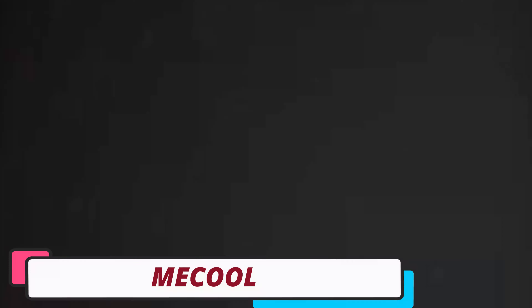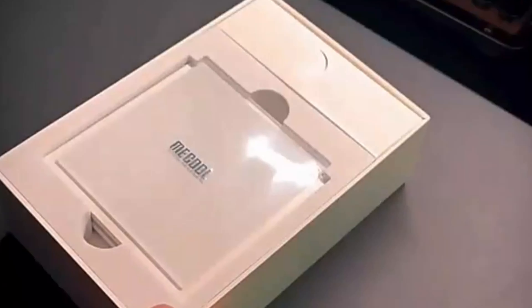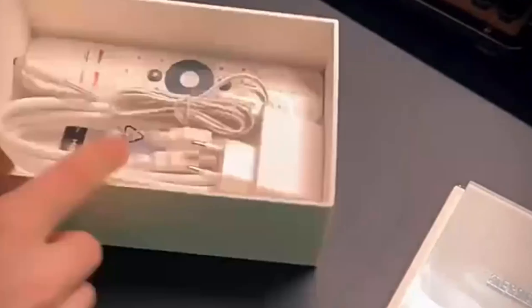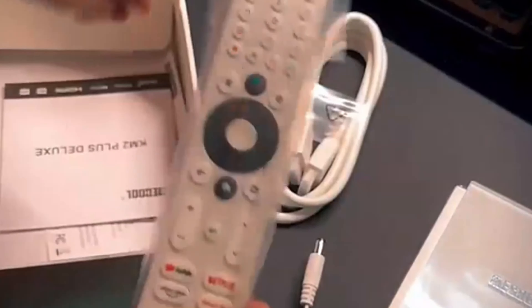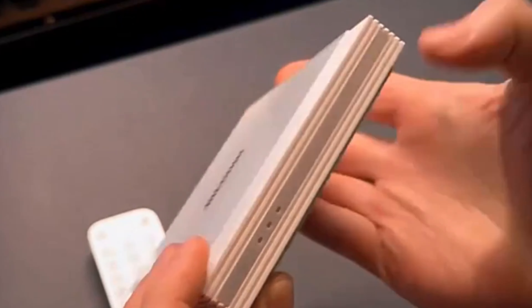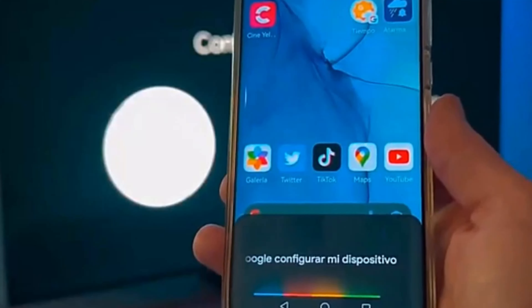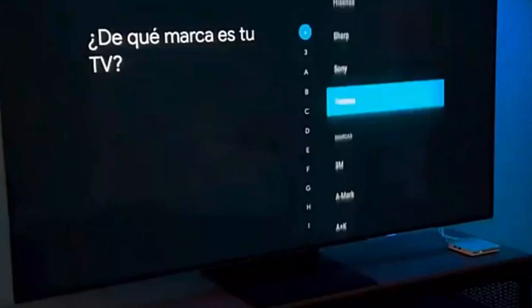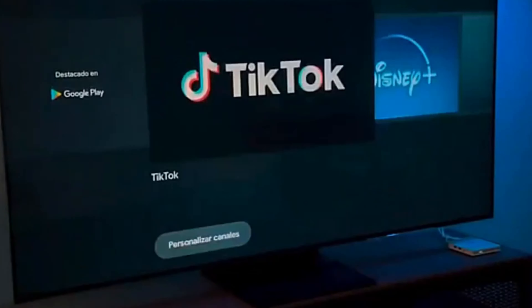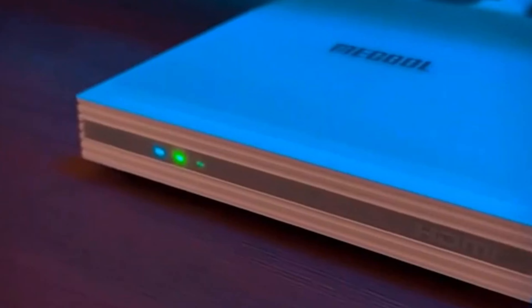Mekul Android TV Box. The Mekul Android TV Box is a high-quality home entertainment device with advanced features such as exceptional streaming quality, versatile HDR support, and a robust audio experience. It supports HDR10+, HLG, HDR10, and Dolby Vision, providing vibrant and accurate color representation. The box also supports Dolby Atmos for immersive sound, enhancing the visuals. It supports major streaming platforms like Prime Video, Netflix, and YouTube, offering seamless streaming experiences.